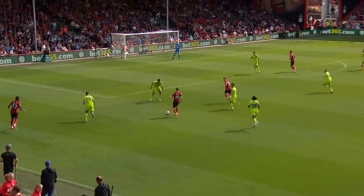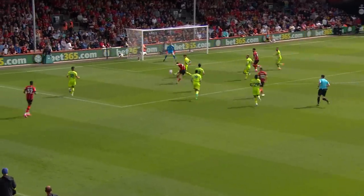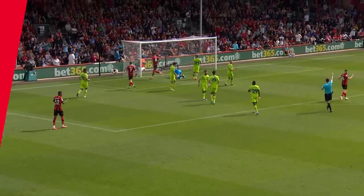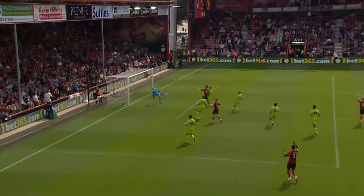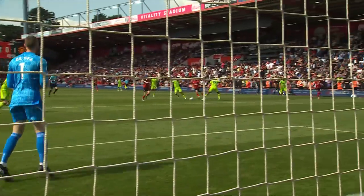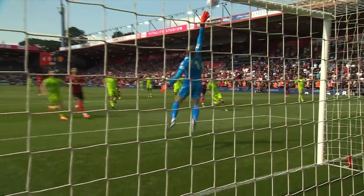Christie driving towards the left corner of the penalty area for the Cherries. Now space for David Brooks, who fizzes one towards goal, and it's spectacularly turned away by De Gea. Hands on head for David Brooks, who saw the bright lights for a moment there, and was denied by De Gea.